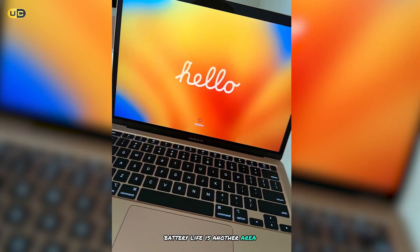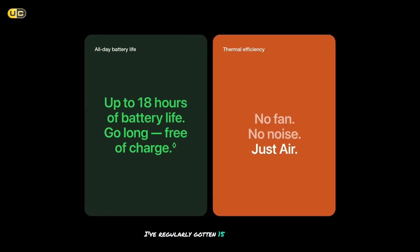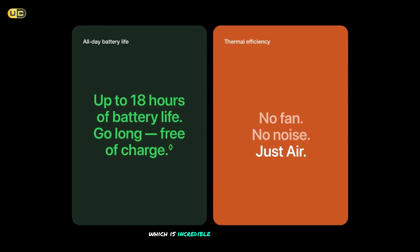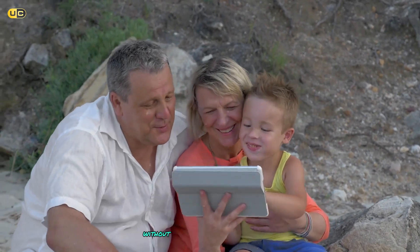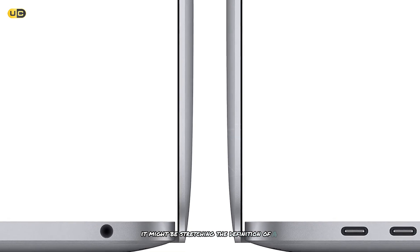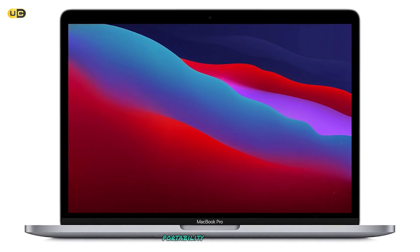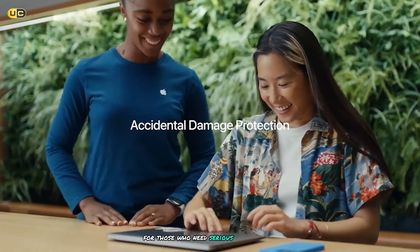Battery life is another area where this MacBook Pro shines. In my testing, I've regularly gotten 15-17 hours of use on a single charge, which is incredible for a laptop this powerful. This means you can leave your charger at home and work all day without worrying about running out of juice. While it might be stretching the definition of a mini laptop, the MacBook Pro M1's combination of power, portability, and battery life make it a compelling option for those who need serious performance in a relatively compact package.